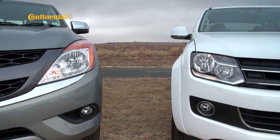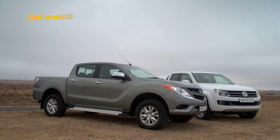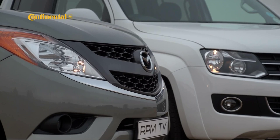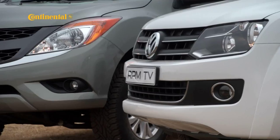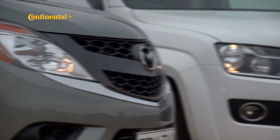The Amarok is currently selling around 10% more units than the BT-50, but even if you combine these two's latest monthly sales figures and then triple that figure, you still wouldn't quite match the sales that the Hilux is racking up. So we're setting out to answer the question: which of these brand new bakkies is the best?